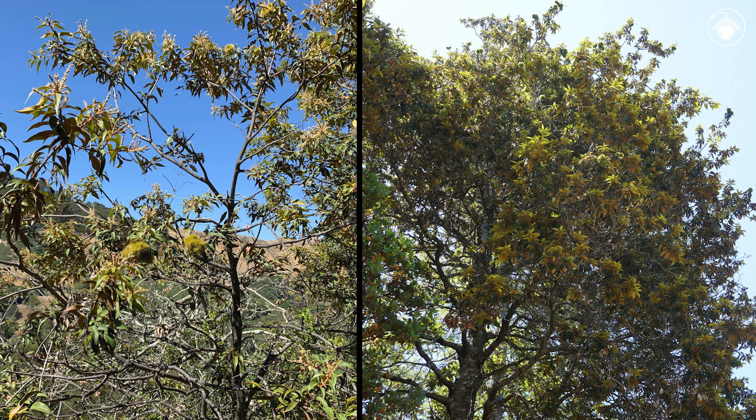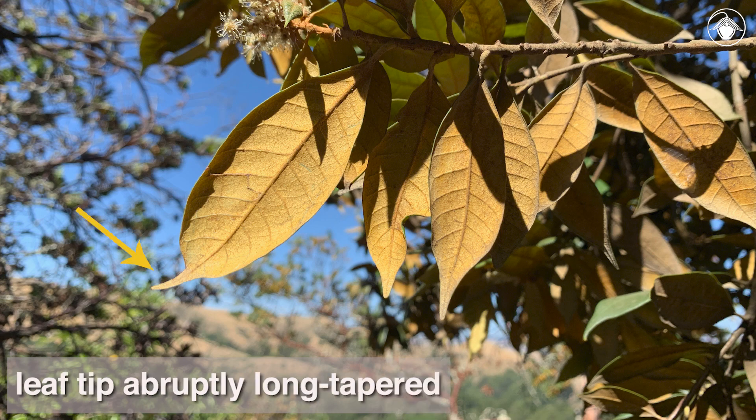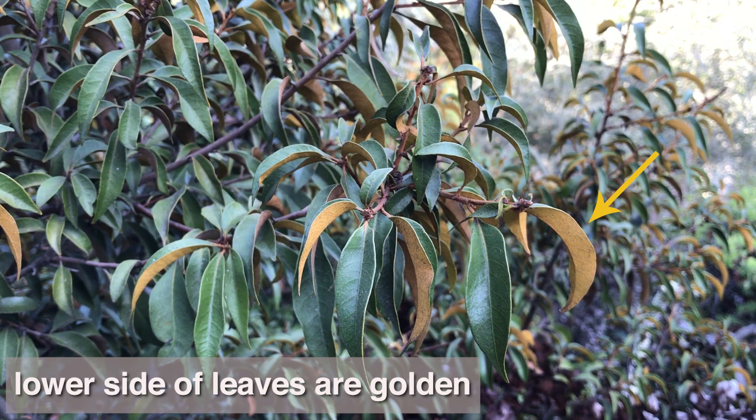It can be a robust shrub or tree. The leaves are simple and alternate and have two distinctive features: the tip of the leaf is abruptly long-tapered, and unlike native oaks or tan oak, the lower side of the young leaves are noticeably golden in color, compared to the upper side which is dark green.